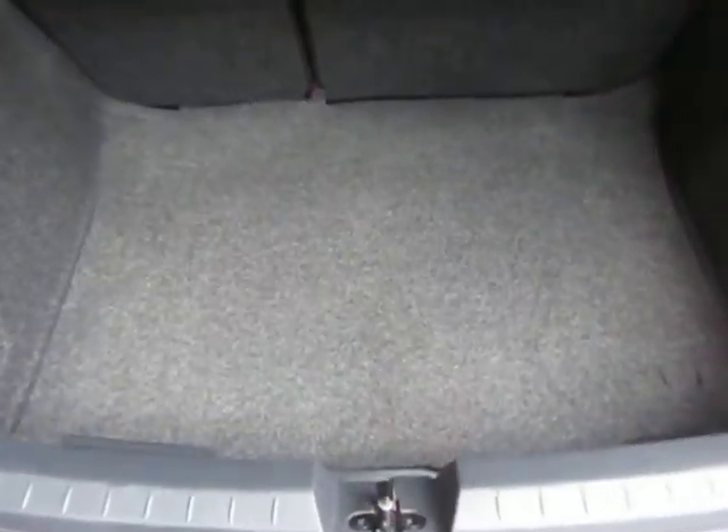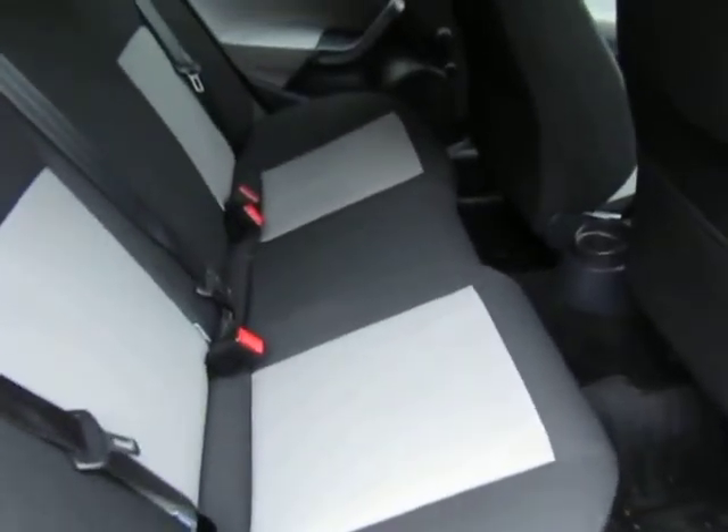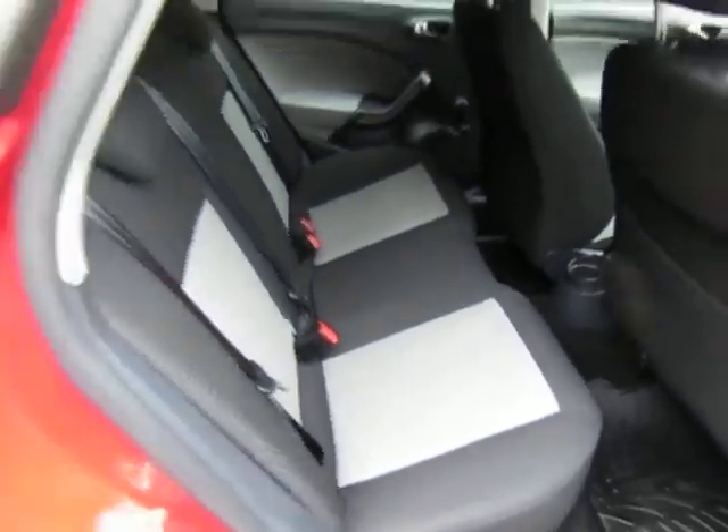Cavernous boot there — plenty of room for you to get your shopping and your luggage in. Absolutely loads of leg room in the back there for your rear passengers.